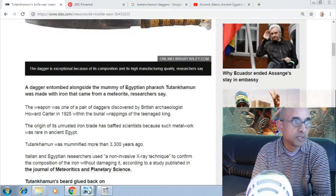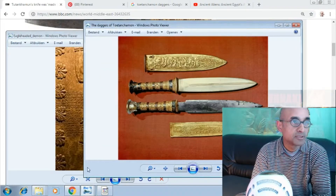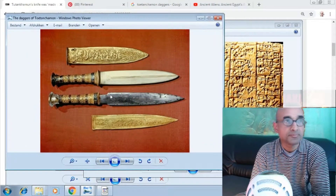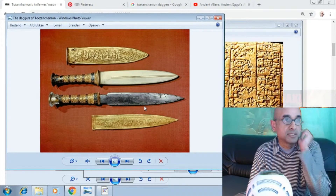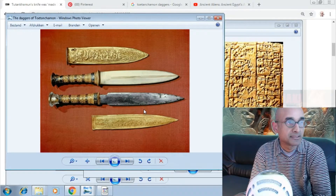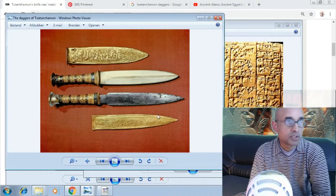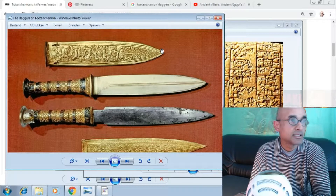Let me cut this short — it's really simple. The two blades found in the tomb of Tutankhamun — these are the blades. One of iron and one of another metal. You can see two different types of knives: one was maybe for hunting and killing animals, and the other one was maybe for eating or other finer works.